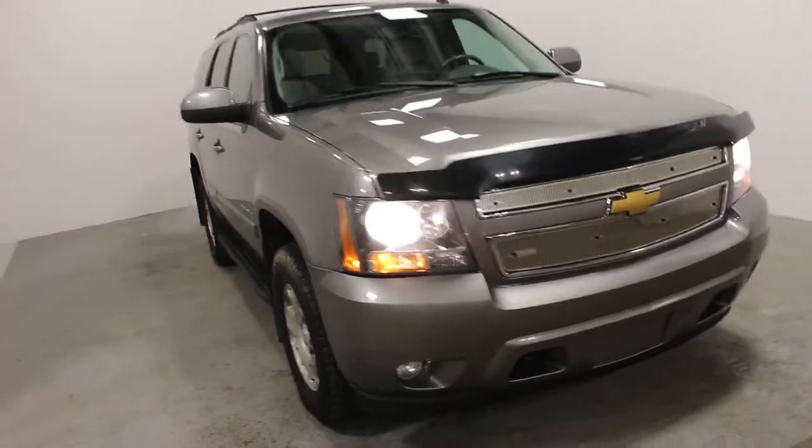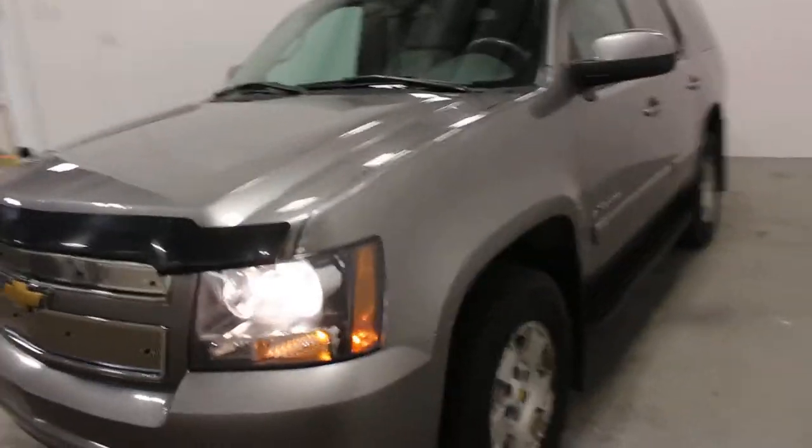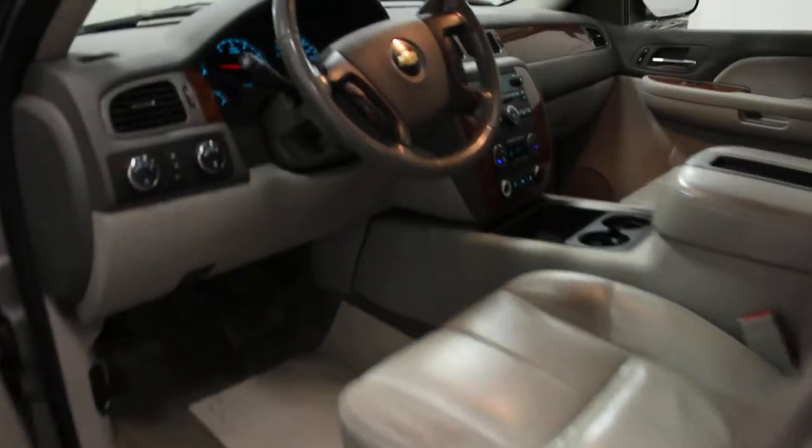Hi there! Are you looking for a cheap SUV to get everybody around but you don't want to spend an arm and a leg? Well here's one for you. This is a 2008 Chevrolet Tahoe. This one here has got just a little over 200k, however it's in very nice shape.